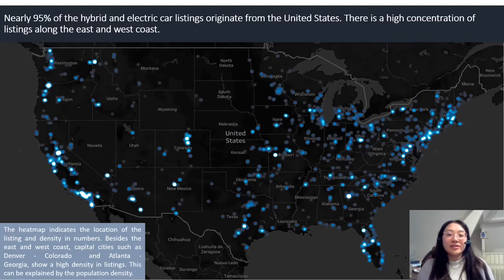When looking at the location of all the listings, it is confirmed that 94 percent originate from the United States. As seen on the heat map, the highest concentration of listings is found along the east and west coast. Additionally, there are some clusters found in some of the larger cities such as Denver, Colorado and Atlanta, Georgia. This would be expected as these areas are densely populated.